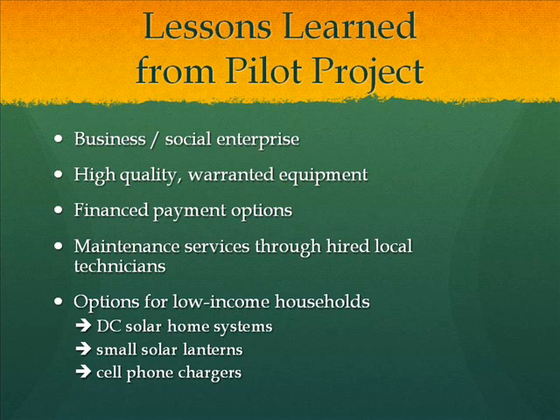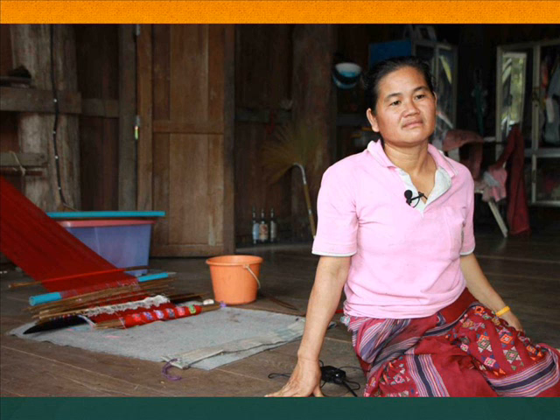The answer is to do it as a social enterprise. The government did it, we did it as an NGO, but the funds ran out. Now we believe the way forward is to become a social enterprise — replacing systems with high-quality equipment, providing a finance payment option, and offering maintenance services while creating jobs locally by hiring local people. For those who didn't have solar home systems in the first place, they have the option to buy a smaller solar lamp or cell phone charger at a cheaper price. These villages are mostly cut off during the rainy season for four to five months, which is why local technicians are crucial.